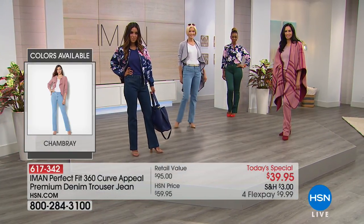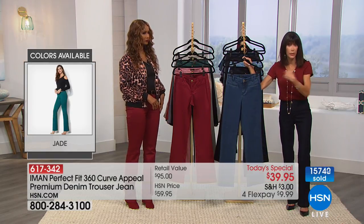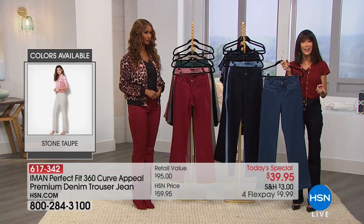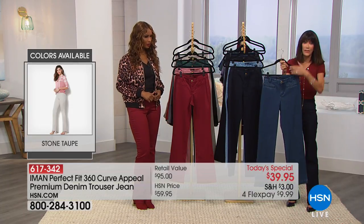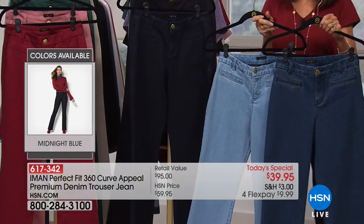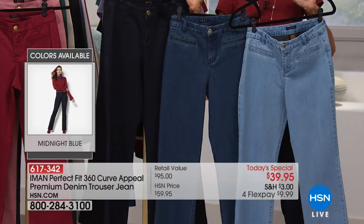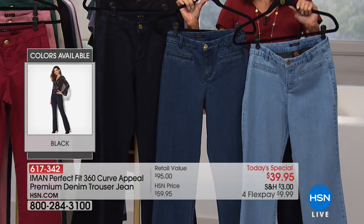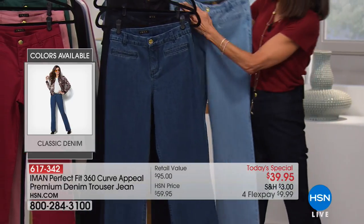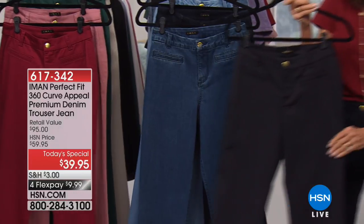Let's go through all the colors again. Everything else the girls are wearing — the tees are a two-pack for $29.95. But it starts with the trouser jean. Three different color choices in the world of denim: the classic denim, the chambray which is the lightest, and the midnight blue. These are all three of the denims, and the difference in color tones is very visually and distinctively obvious.